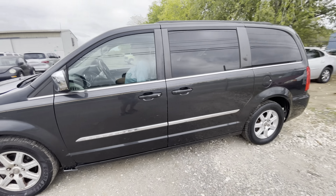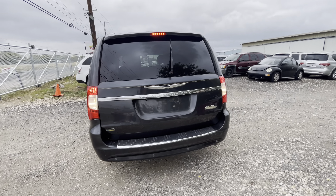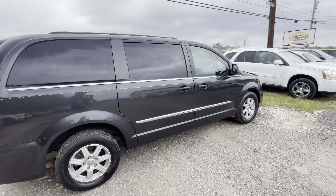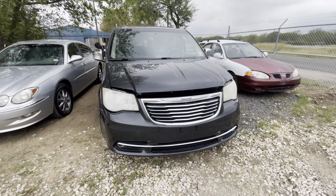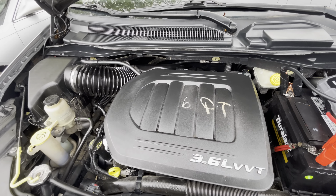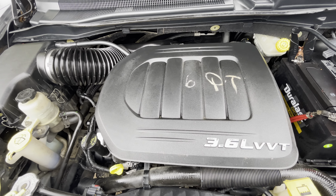Hey everybody, today we have a 2011 Chrysler Town and Country. It's automatic. Let's check out what's under the hood — it's a 3.6 liter six cylinder.